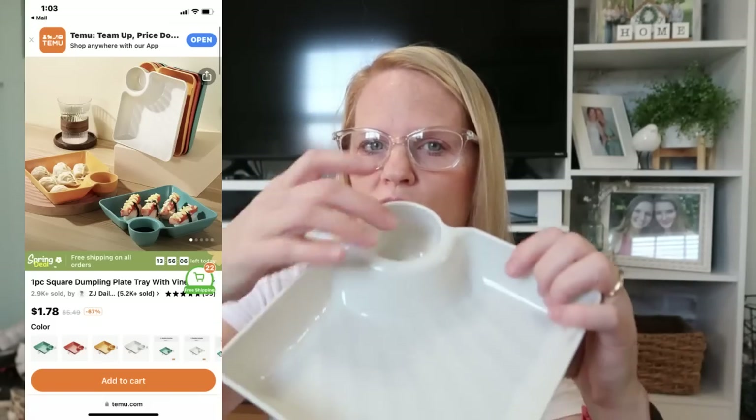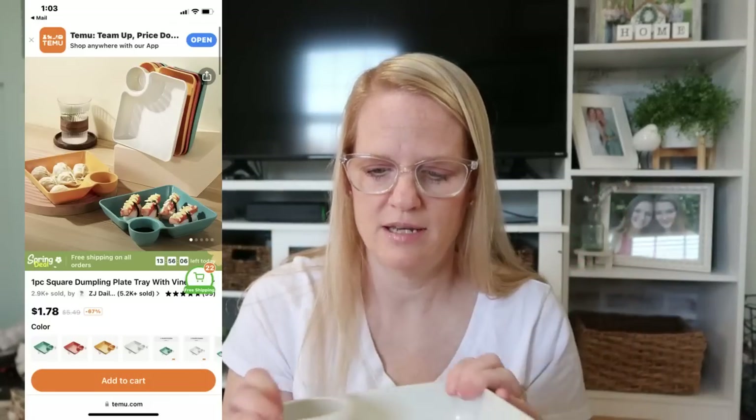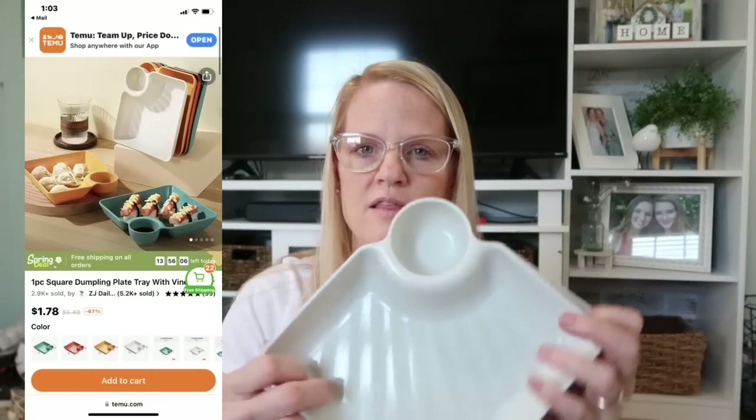These were a dollar 78 — I think I ordered two of them. They're like little dumpling plates where you put your sauce in one section and your food in the other. They're just really fun for anything like ketchup and fries, apples and peanut butter, or carrots and dressing. Jackson loves apples and peanut butter. Some kids don't like food to touch, so this is great. Very thick plastic, good quality — they also came in multiple colors.